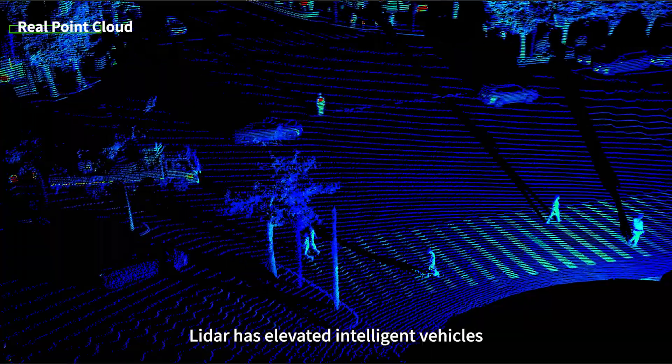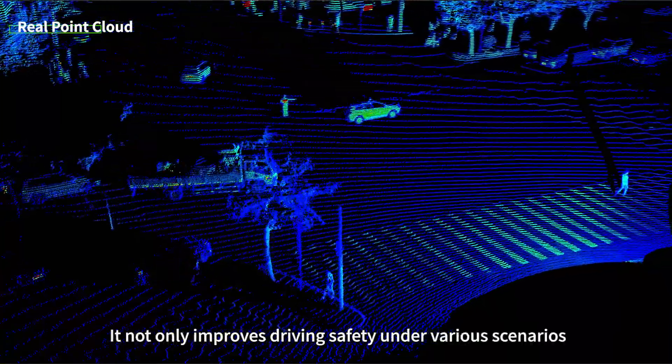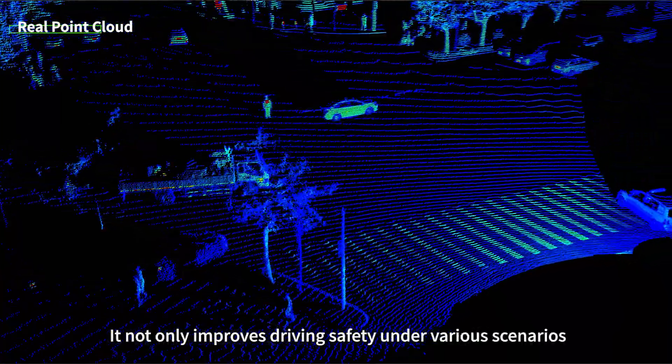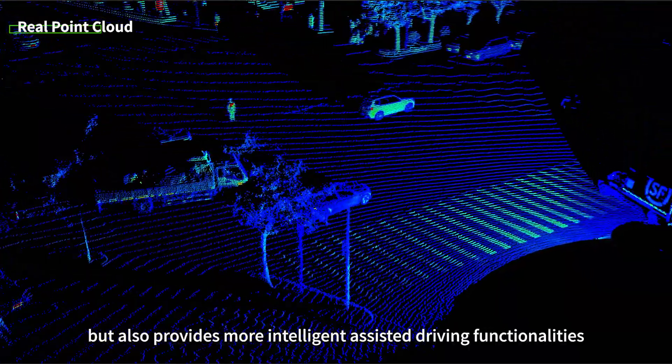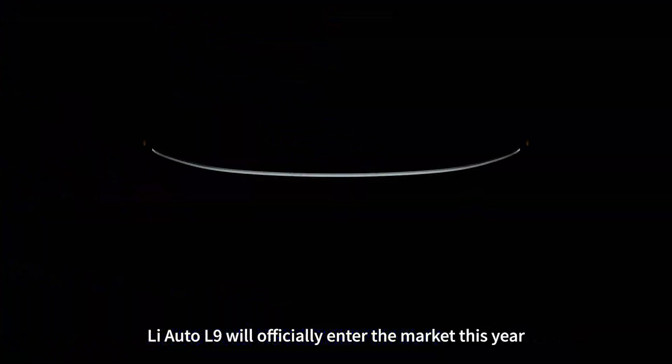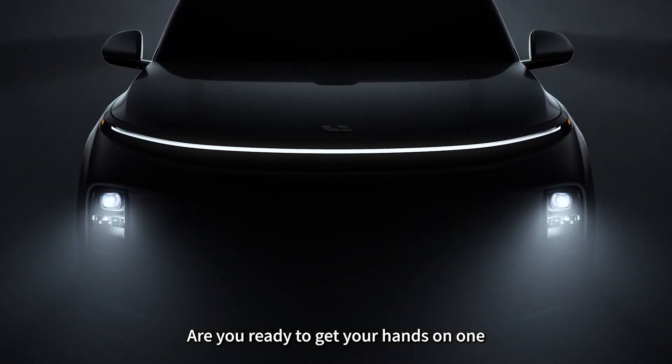LiDAR has elevated intelligent vehicles from 2D to 3D perception. It not only improves driving safety under various scenarios, but also provides more intelligent assisted driving functionalities. LiAuto L9 will officially enter the market this year. Are you ready to get your hands on one?